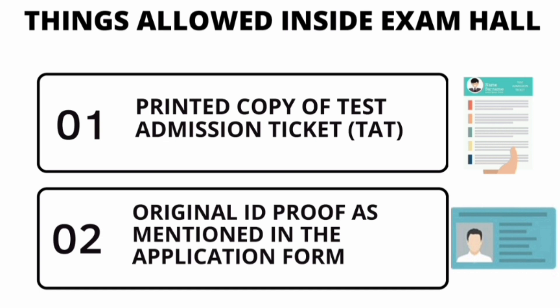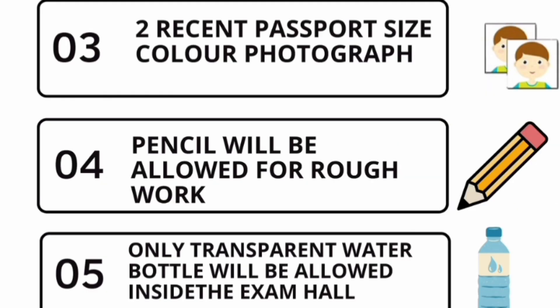Now, more details about the things allowed inside the exam hall. You need to carry a printed copy of your test admission ticket, called TAT. You also need to bring the original ID proof as mentioned in the application form — this can be Aadhaar, your college ID card, voter ID, or any government-issued ID.